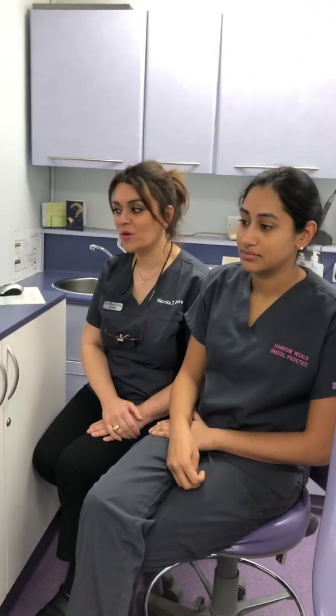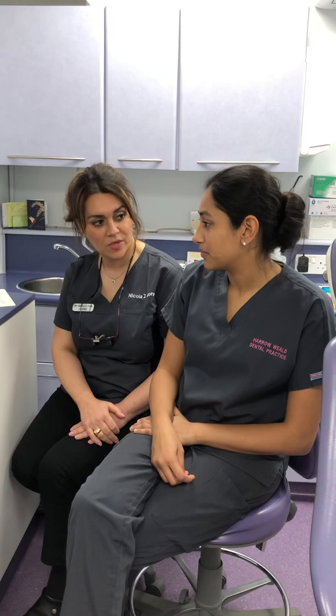Today we're going to cover burning mouth syndrome. It's become quite a common issue in general practice and we're seeing a lot of patients coming in with burning mouth syndrome. Can you tell us what type of symptoms patients would come in with?